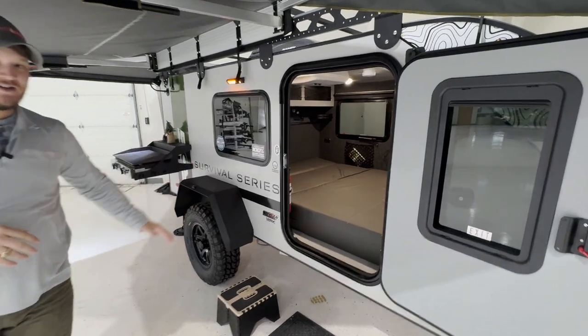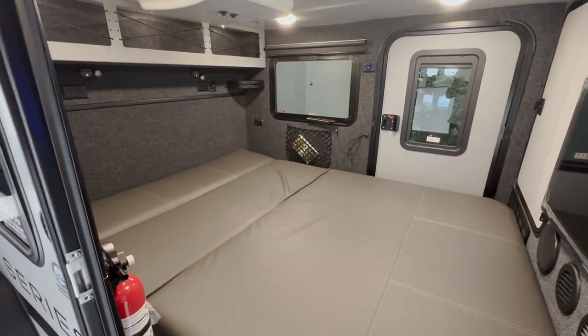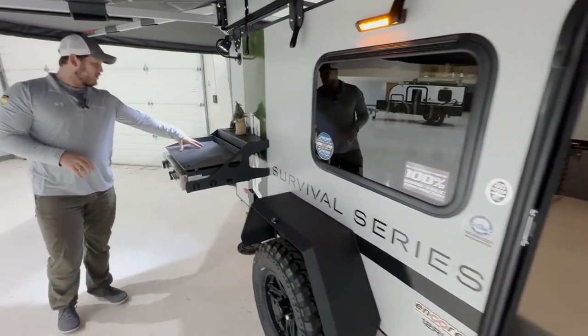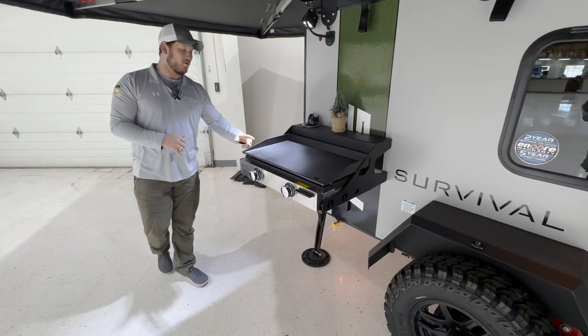I'm going to take a quick look inside to see what your bed setup would look like before we continue to the back. On this back corner, we do have a mounted two-burner propane griddle.